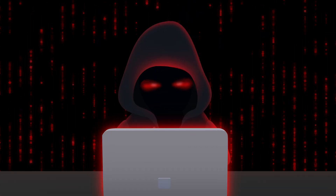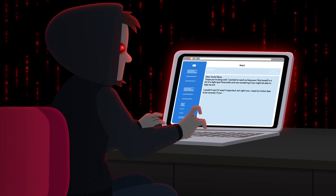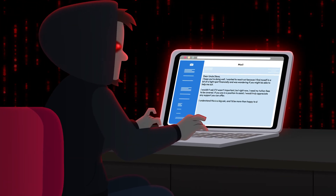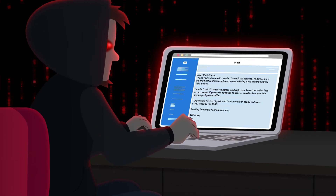Cybercriminals are using artificial intelligence, or AI, to make phishing attacks more convincing than ever before. They use AI to write believable messages, research their targets, and even impersonate people you trust.